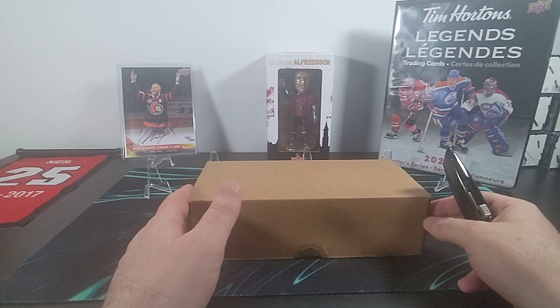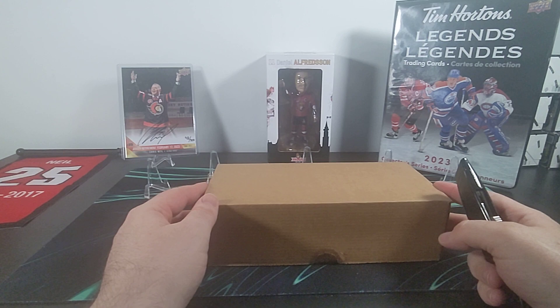Hello everyone and welcome back to Crackin' Packs. JB here and today we're going to crack into a box of 2023 Tim Hortons Legends Hockey.